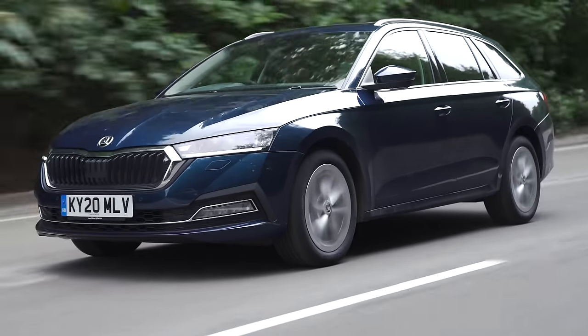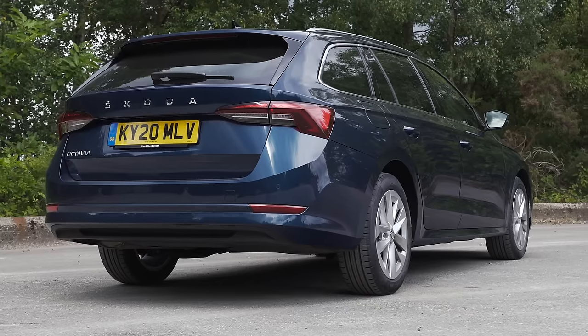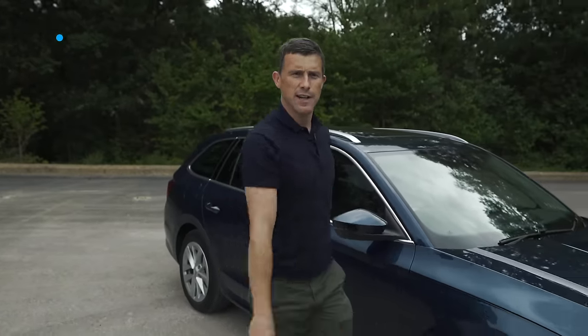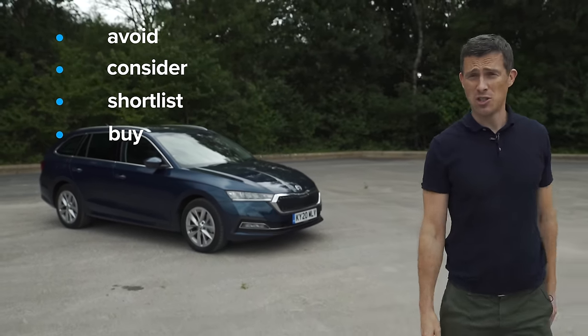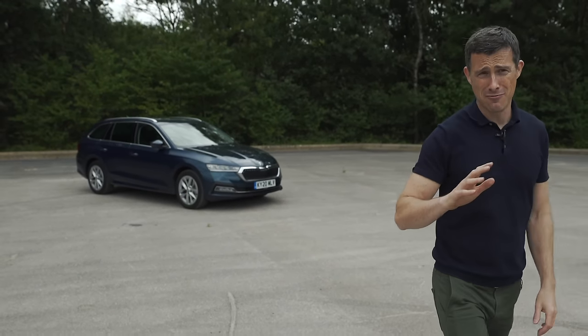So what's my final verdict on the new Skoda Octavia? Should you avoid it, consider it, shortlist it, or just buy it? I reckon you should shortlist it. It's not particularly exciting, but it's a really, really good car.